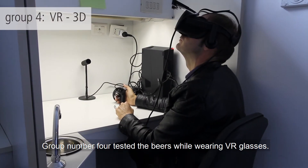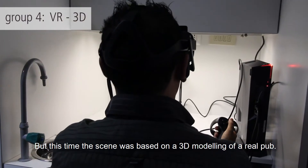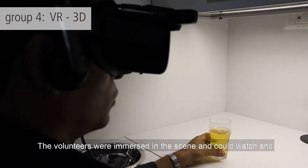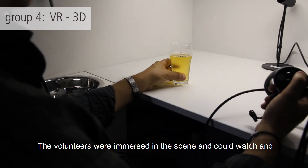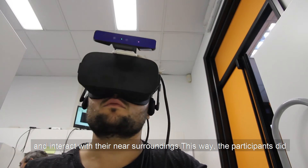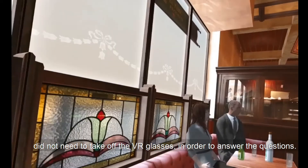Group number four tested the beers while wearing VR glasses. But this time the scene was based on a 3D modeling of a real pub. The volunteers were immersed in the scene and could watch and interact with their near surroundings, and did not need to take off the VR glasses in order to answer the questions.